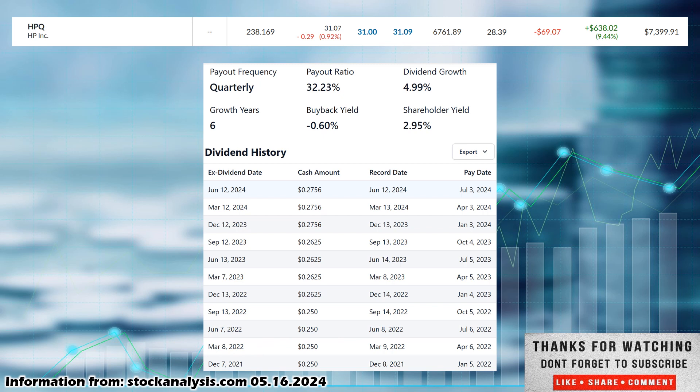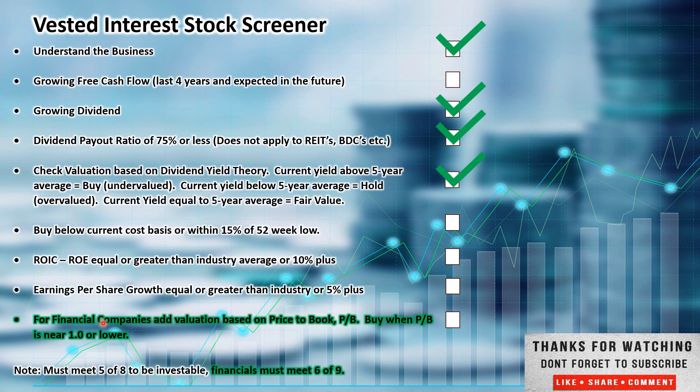Now let's jump back and look at the stock screener. We started out understanding the business — that's why we go to their homepage and look at how they make their money: check. Growing free cash flow over the last four years — right now they are not growing, so no check there. Growing dividend — yes, check. Payout ratio under 75% — very low, under 40%, check. Valuation based on dividend yield theory — yes, according to dividend yield theory it is potentially undervalued, though I would like more of a margin of safety, so that's why I'm waiting for this company to be under $28.